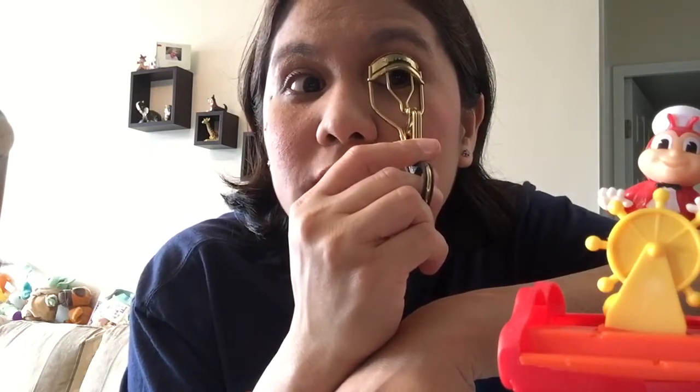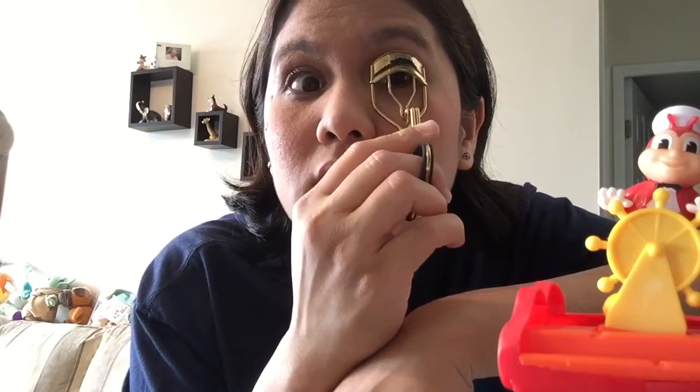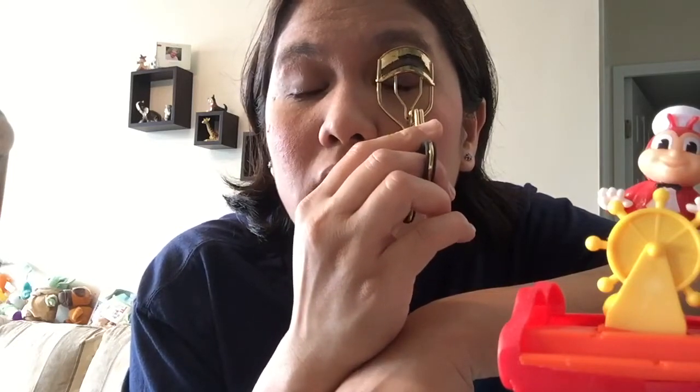I want to show you guys my Jollibee toy — I love Jollibee! I forgot to mention in my other blog that I used to work at Jollibee Panabo a long time ago, before I finished college. It was a really fun and very good learning experience for me.